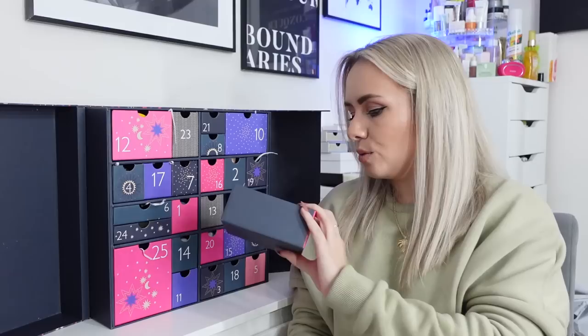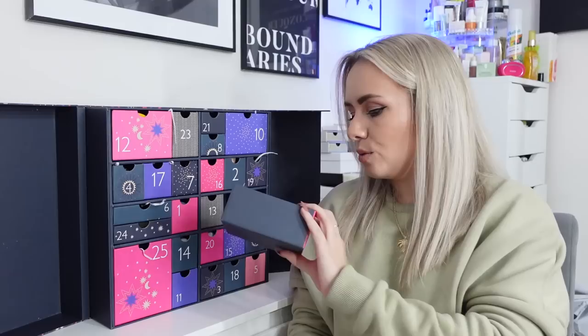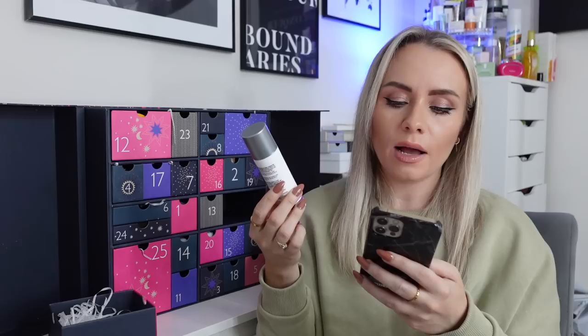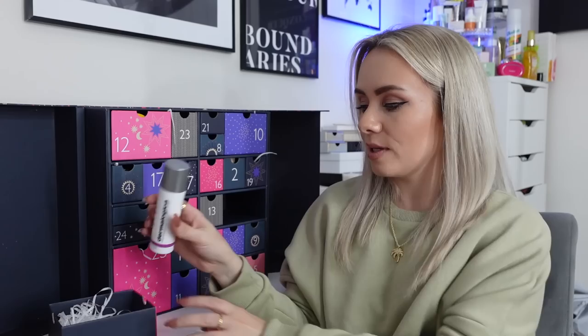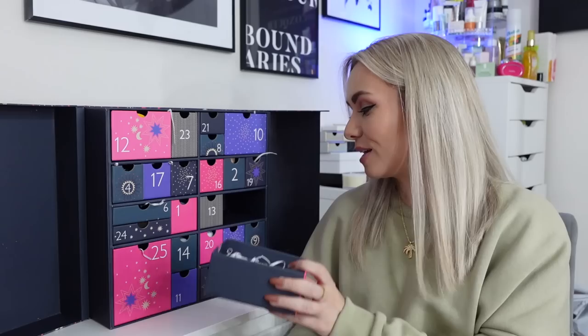Day 22 is from Dermalogica — the Dynamic Skin Recovery SPF 50, 50ml, and this is also full size. It's a broad spectrum moisturiser that helps combat the appearance of skin ageing with this medium-weight emollient daily moisturiser. Dermalogica is a really gorgeous skincare brand and I love so many of their products. I haven't tried this specific one before so I'll definitely be using it. Last year we got the vitamin C serum which is my favourite, but nice to try something different.